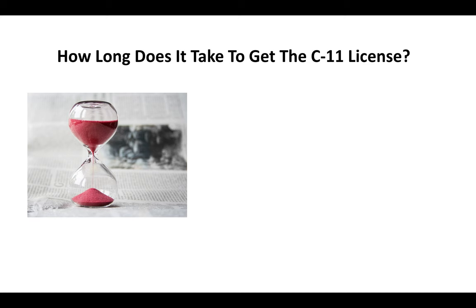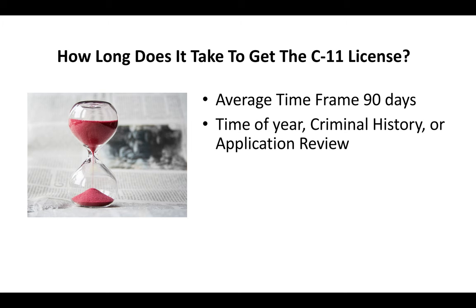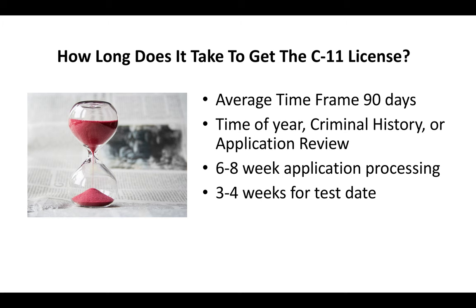How long does it take to get the C-11 license? You're looking at about a 90-day process. Time of year, criminal history, or whether or not your application is put up for further review are all factors that can potentially add time to that. But on average, you're looking at about a six- to eight-week application processing time, and then three to four weeks later you go and take the exam. I've seen situations where people got their license in a shorter time frame, and I've seen it take a lot longer than 90 days, but on average this is what you can expect.